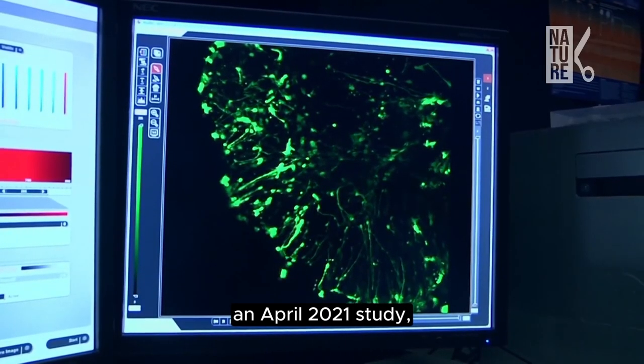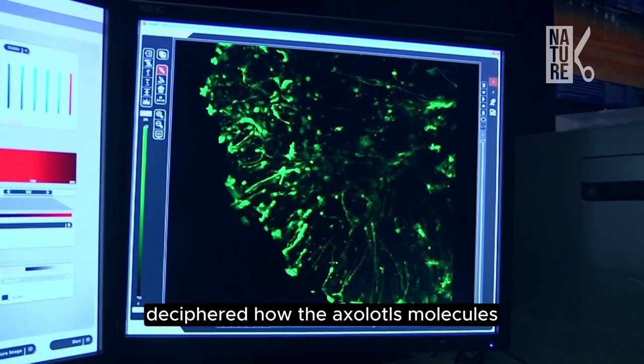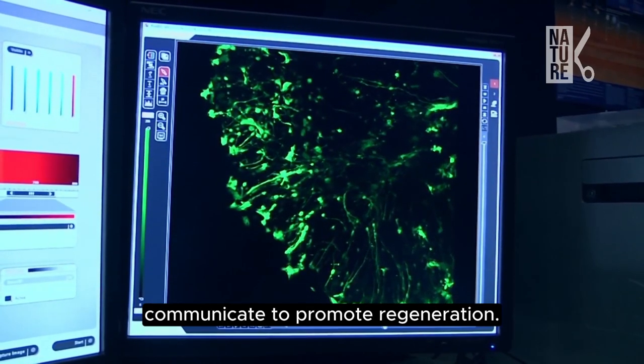An April 2021 study, for instance, deciphered how the axolotls' molecules communicate to promote regeneration.